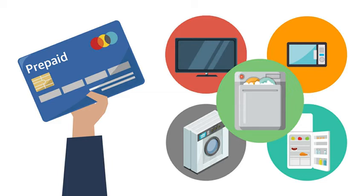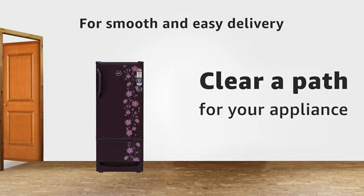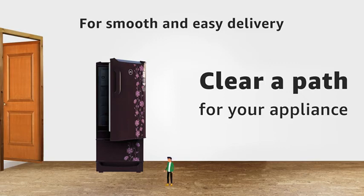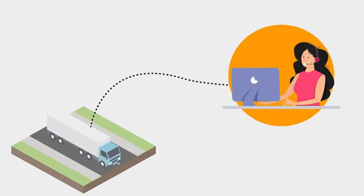The service is available on prepaid scheduled delivery orders for TV, microwave, washing machine, refrigerator, and dishwasher in select pin codes only. For a smooth and easy delivery, we suggest that you clear a path for your appliance from the doorstep to your room, ensuring it is wide enough to accommodate the appliance. Also make sure someone is present at the time of delivery.